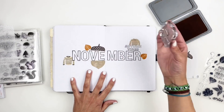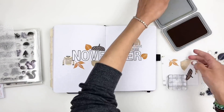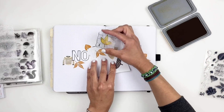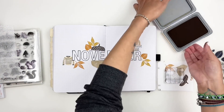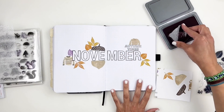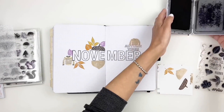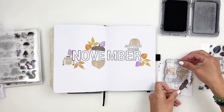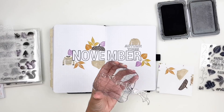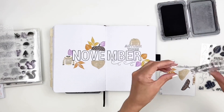I grabbed a Close to My Heart stamp set all about documenting the fall. It has a bunch of different leaves and shapes, so I'm going to use this to bring in some color to my spread — going back and forth between shades of orange, almond, browns, and yellows. That same stamp set had a dotted wind stamp that's so adorable. I stamped it next to my leaves as if they're flying into November. Stamping the dotted wind made a huge difference.